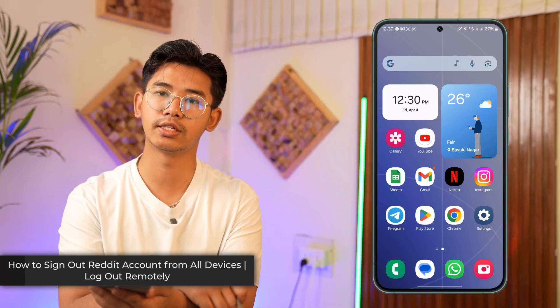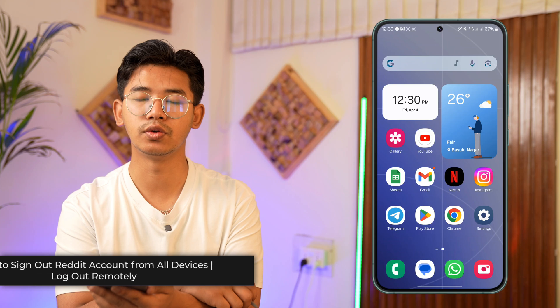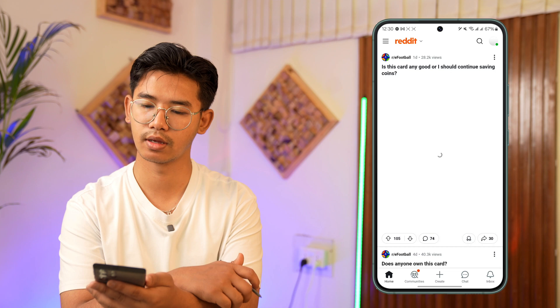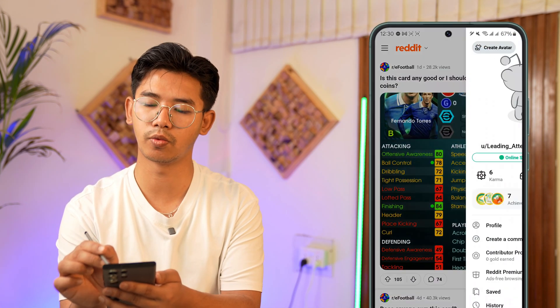How to log out your Reddit account from other devices, or sign out remotely. To log out your Reddit account from other devices, open the Reddit application and tap the profile icon that you can see from the top right-hand side.